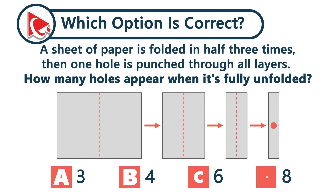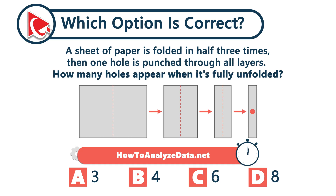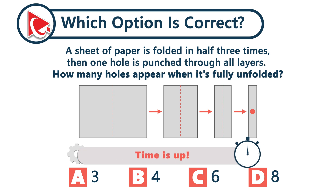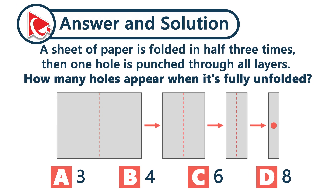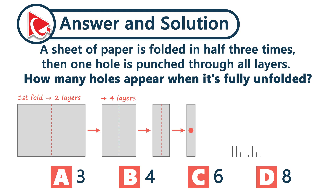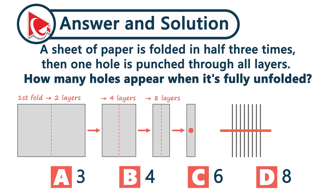A sheet of paper is folded in half three times. Then one hole is punched through all the layers. How many holes will appear when it's fully unfolded? Each fold doubles the layers: one becomes two after the first fold, two becomes four, and four becomes eight. One punch through every layer equals eight visible holes when unfolded. The correct answer is choice D: eight.